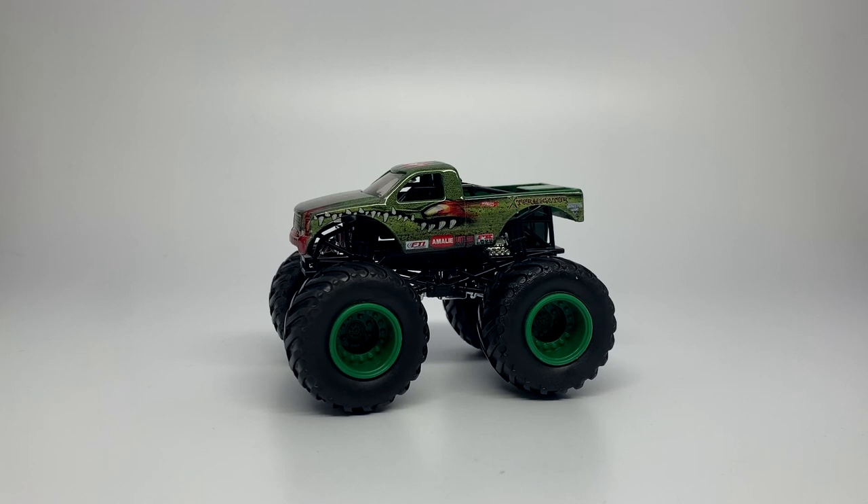Hello Monster Jam fans and welcome back to another Monster Jam OCD video. Today we are going to look at my top 10 trucks of the decade.